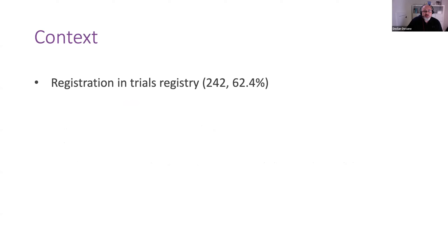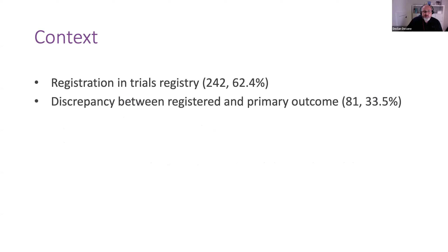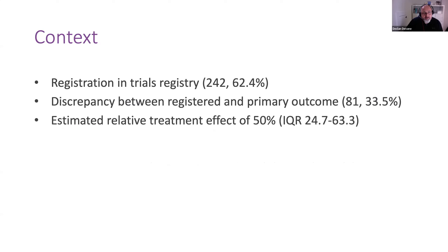They found that registration in trials — about 62% of trials were registered prior to conduct — so there's a long way to go in terms of registering trials. They found a discrepancy between the registered and the reported primary trial outcome in a third of the trials. They found an estimated relative treatment effect of 50%, finding that the trial is powered to detect large potential treatment effects. The question we have to ask is: are they reasonably sized treatment effects that we expect the intervention might be able to achieve?